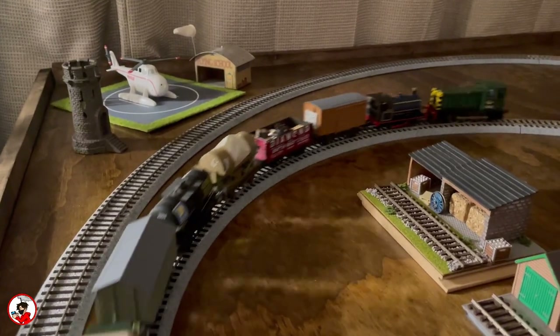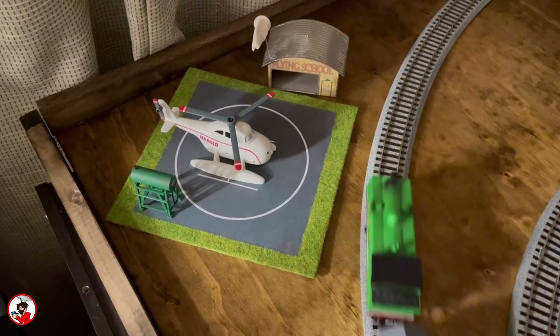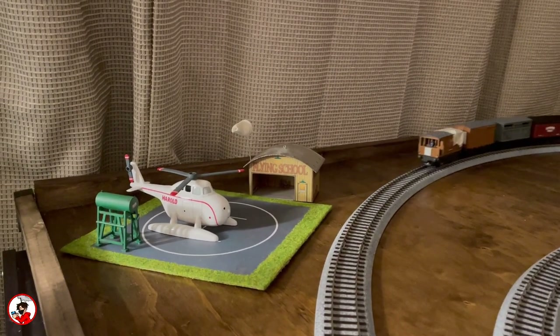Last but definitely not least, as it's one of my favorite additions, is Harold and his helipad, currently featuring a small silo and a small fueling tanker. In time I'll likely change the location of this as well, but for now it's doing its job of looking good as the engines go by.